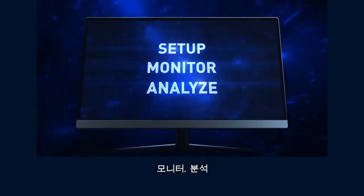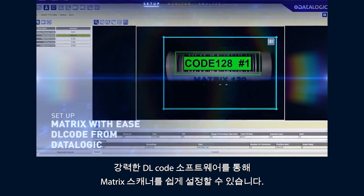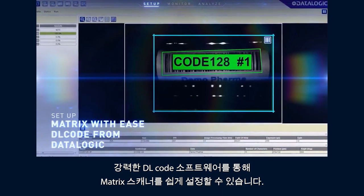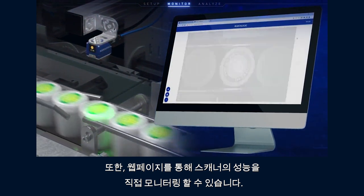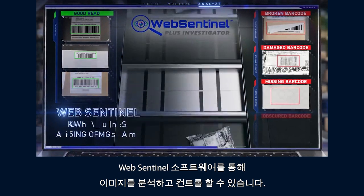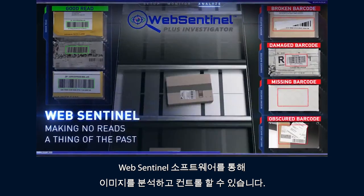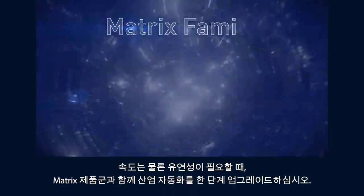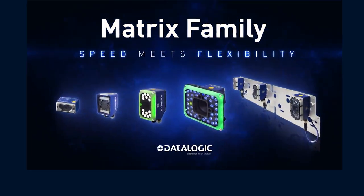Set up Matrix readers with ease thanks to powerful DL Code software from Datalogic. Monitor reader performance directly from a web page, and analyze images with Web Sentinel — keeping you in control and making no-reads a thing of the past. Take your automation to the next level with the Matrix family, where speed meets flexibility.